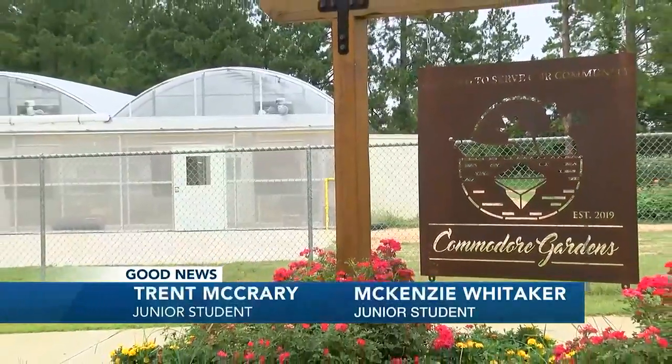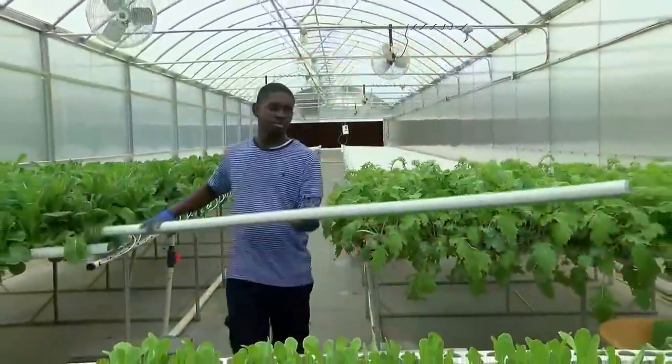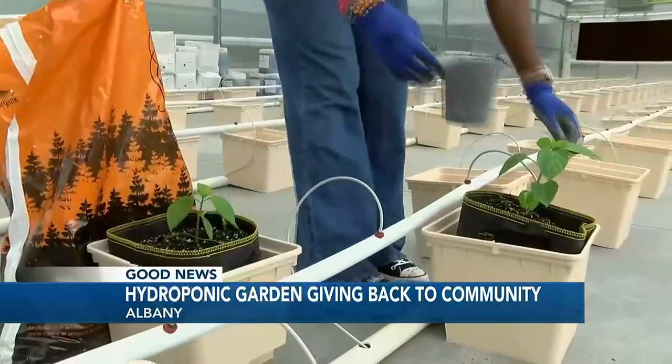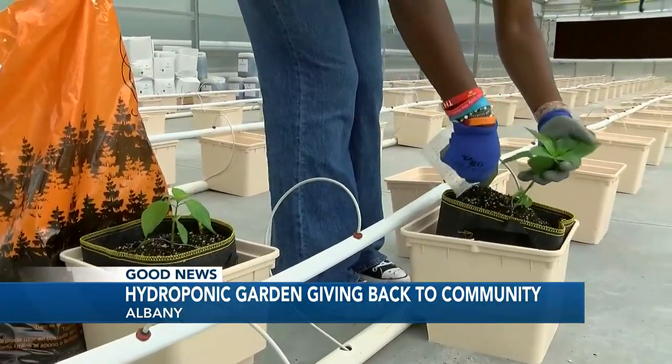Just last year, students were breaking ground on this hydroponic greenhouse that's a part of their Commodore Gardens. But now, as the doors have finally opened, students have been able to put their green thumbs to work in the 5,000 square foot greenhouse.